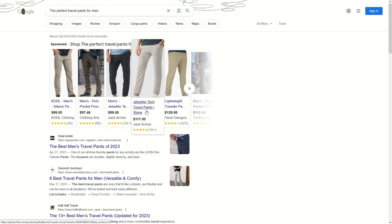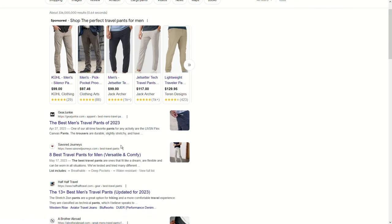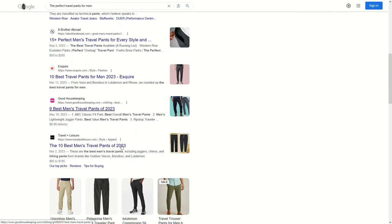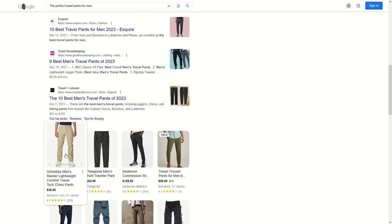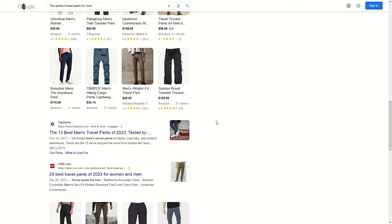I've looked at Lululemons, Bird Dogs, Built, Cool, Patagonia — basically a whole year of Google searches. They had many of the criteria I was looking for, but not all of it. I was looking for a unicorn.